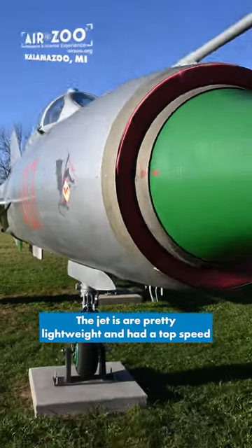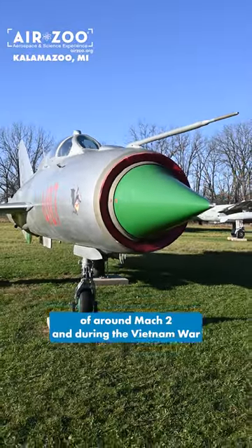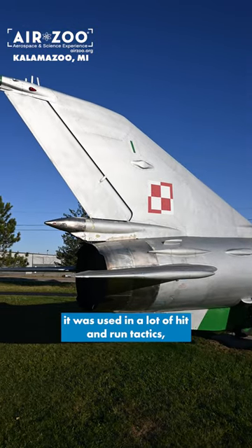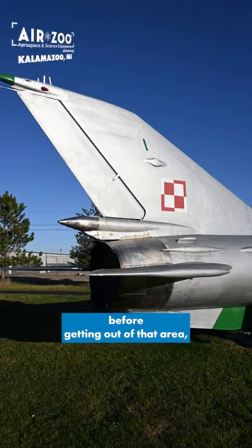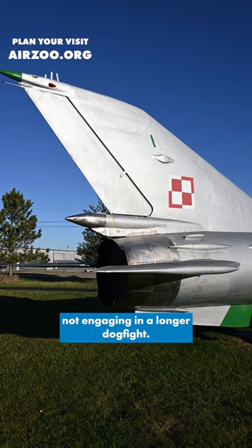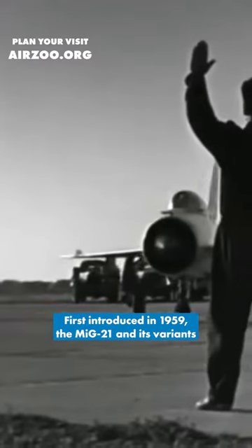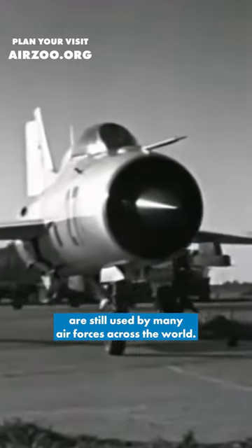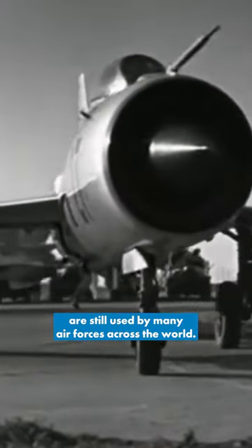The jet's pretty lightweight and had a top speed of around Mach 2. During the Vietnam War, it was used in a lot of hit and run tactics, hitting the enemy hard before getting out of that area, not engaging in a longer dogfight. First introduced in 1959, the MiG-21 and its variants are still used by many air forces across the world.